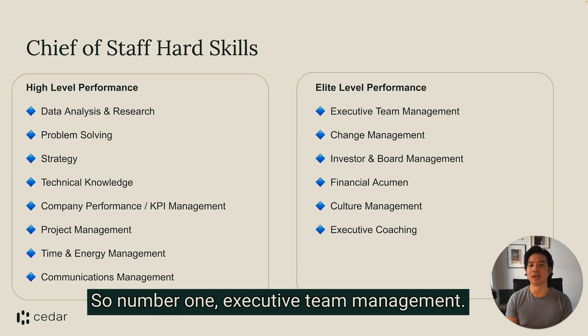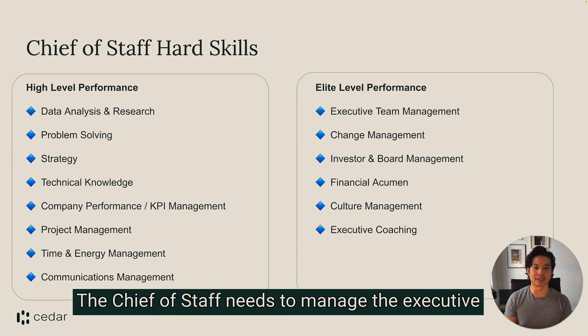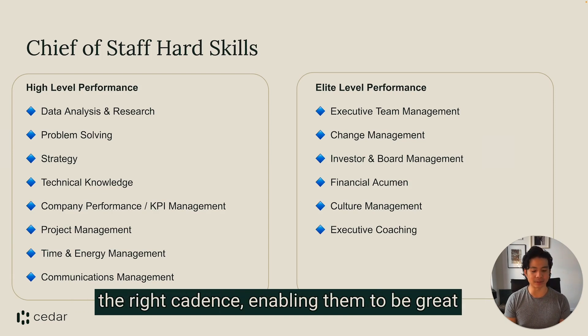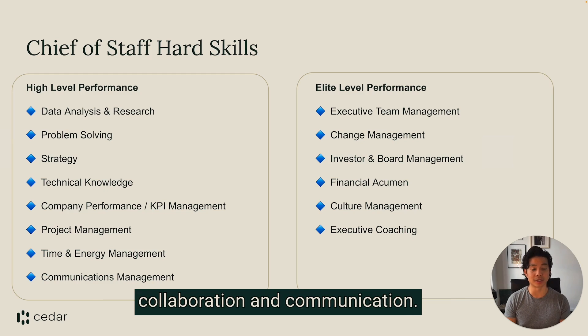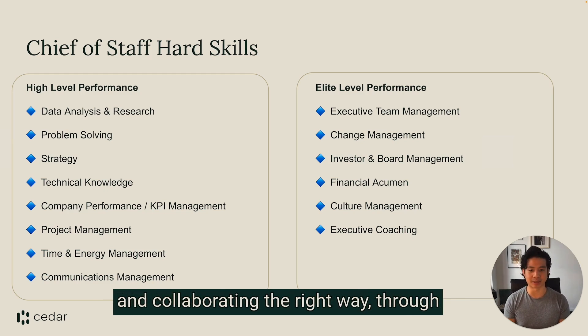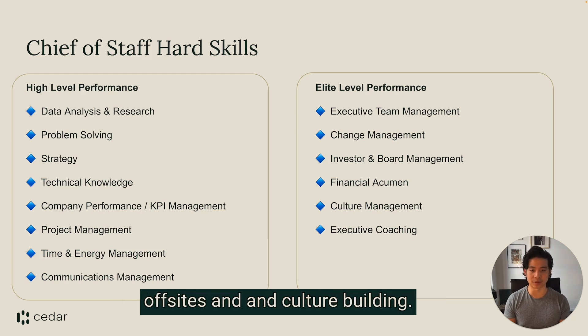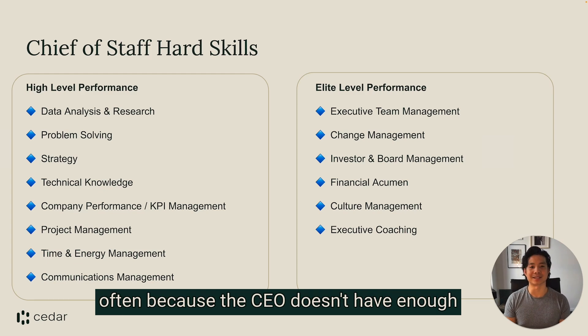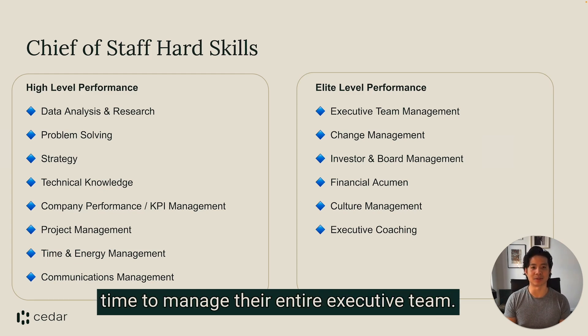Number one: executive team management. The chief of staff needs to manage the executive team, making sure that they're meeting on the right cadence, enabling them to be great at their job by promoting cross-functional collaboration and communication, making sure that they are getting along and collaborating the right way through off-sites and culture building. Executive team management is important often because the CEO doesn't have enough time to manage their entire executive team.